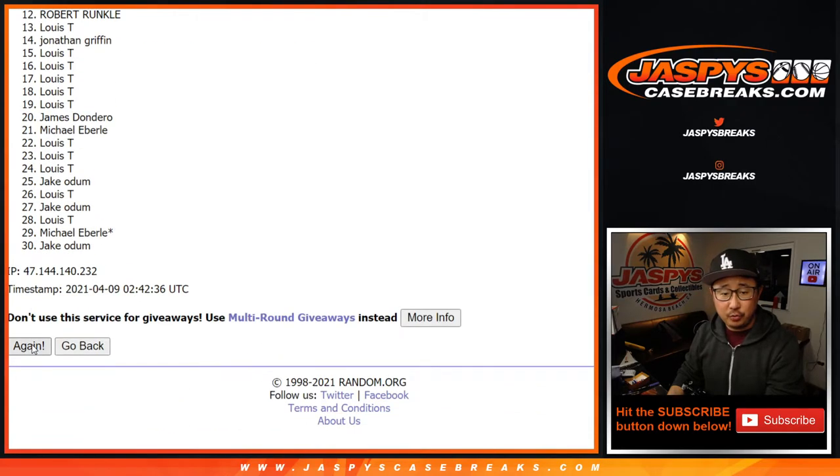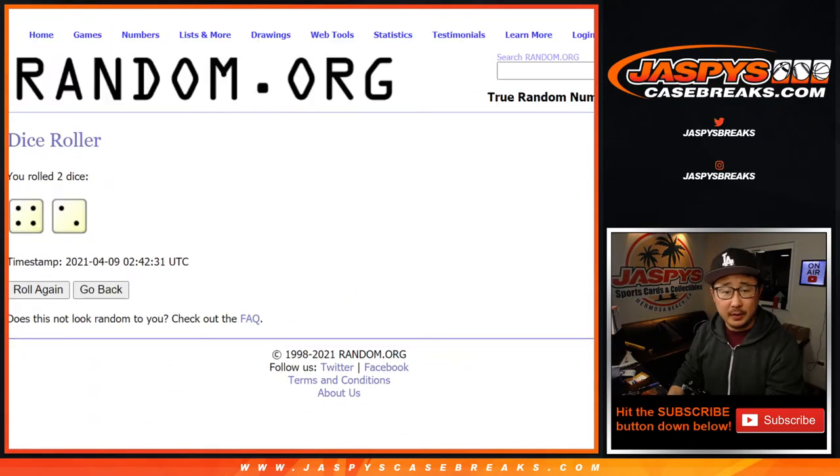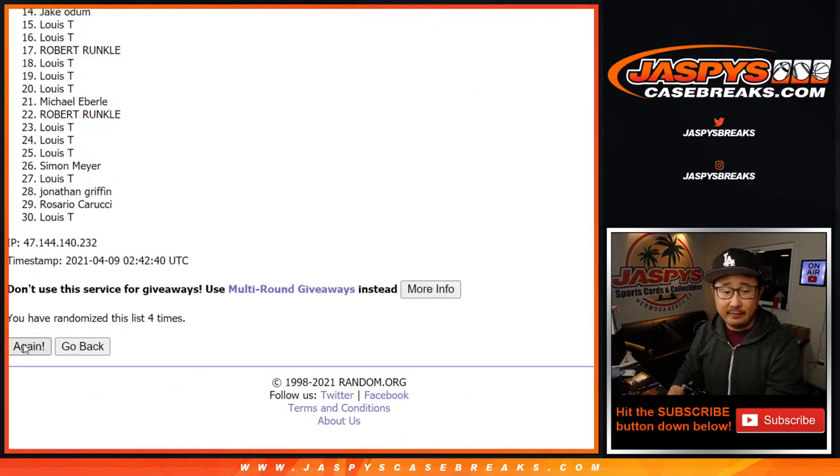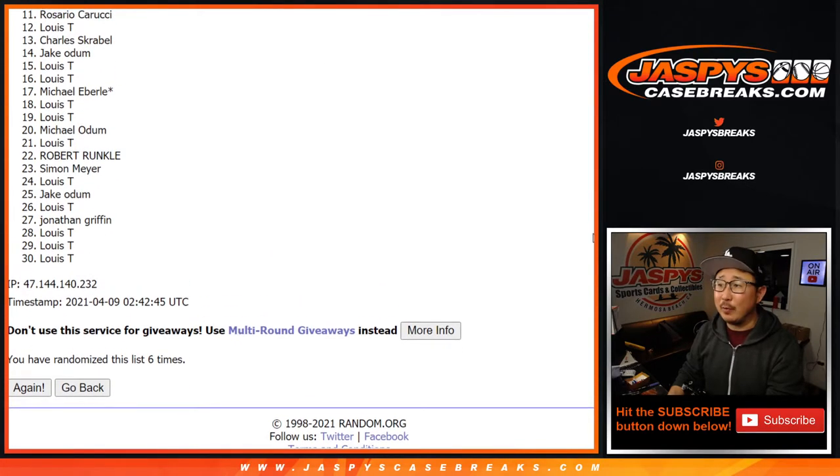One, two, three, four — and then two more times — five and six, and final time. After six, that's the top 10. So from 11 on down, my apologies. Sorry Rosario, very close.